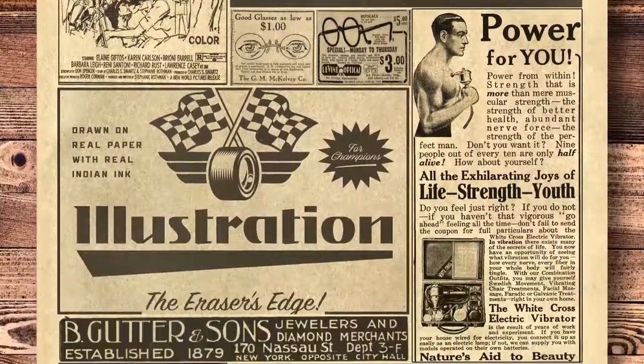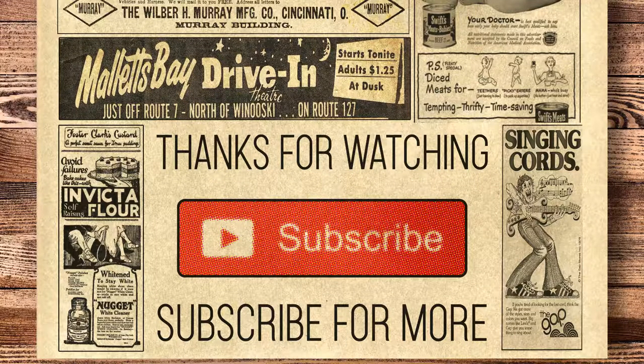Thanks for watching. If you enjoyed this video and would like to see more, then please hit the subscribe button.